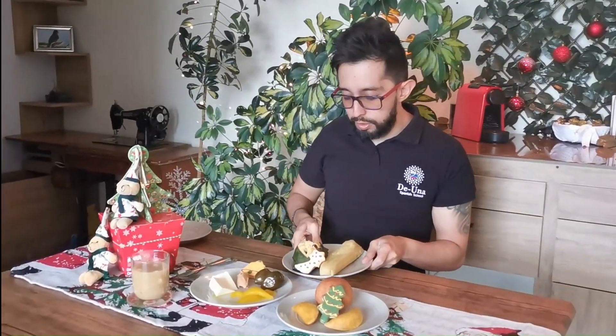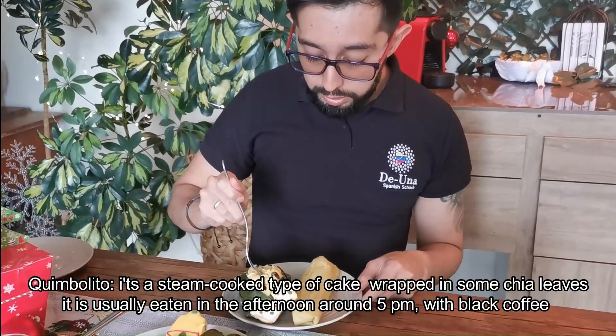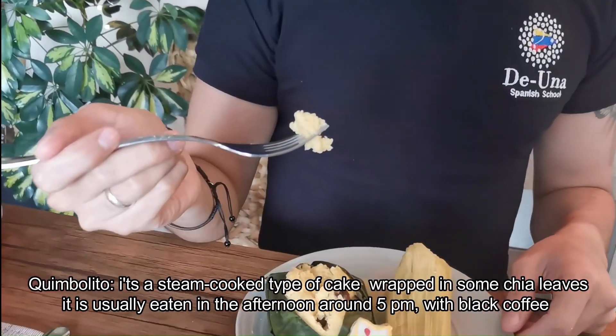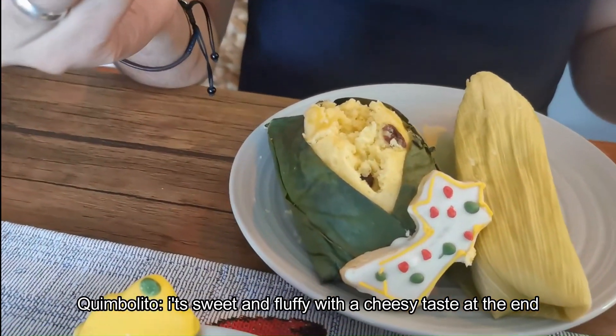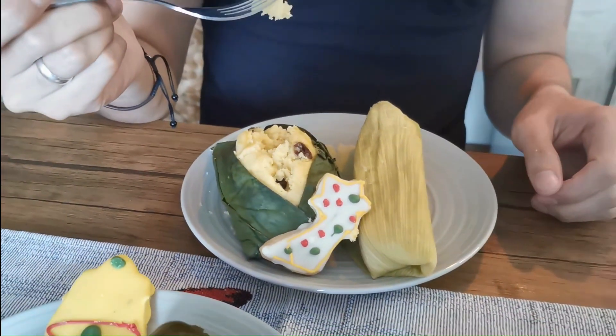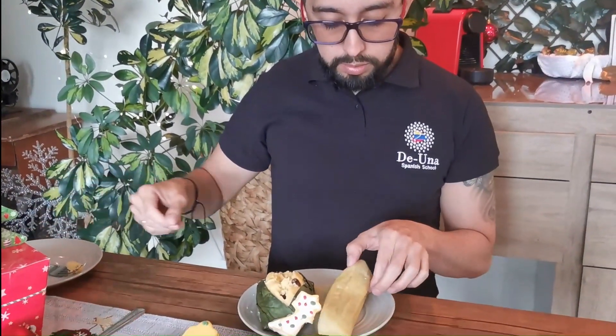Ok, so let's try this out. Let's see what this is. We're going to start with the quimbolito. As you can observe, it's a dough made mainly of corn and it also has some raisins and cheese inside. It's mainly a corn dough and it has some raisins and some cheese inside.